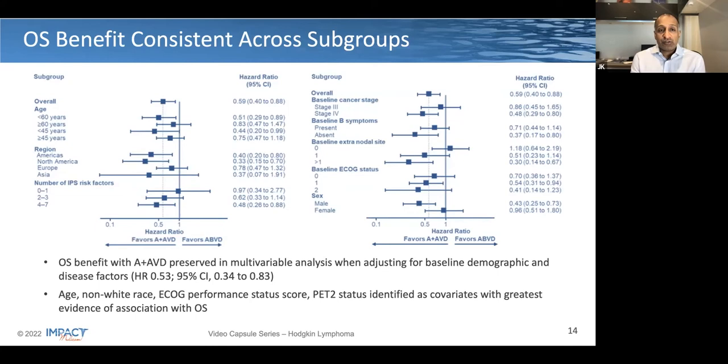Looking at the forest plot, the overall survival benefits were consistent across multiple subgroups, with hazard ratios all tending towards favoring BV-AVD. We start to lose statistical power when looking at specific subsets, though the trend is heading the right way in patients over the age of 60, over the age of 45, and regardless of region. The effect size appears more prominent as the IPS risk factors go up, more prominent in stage 4 disease, and even more prominent based on baseline ECOG performance status.